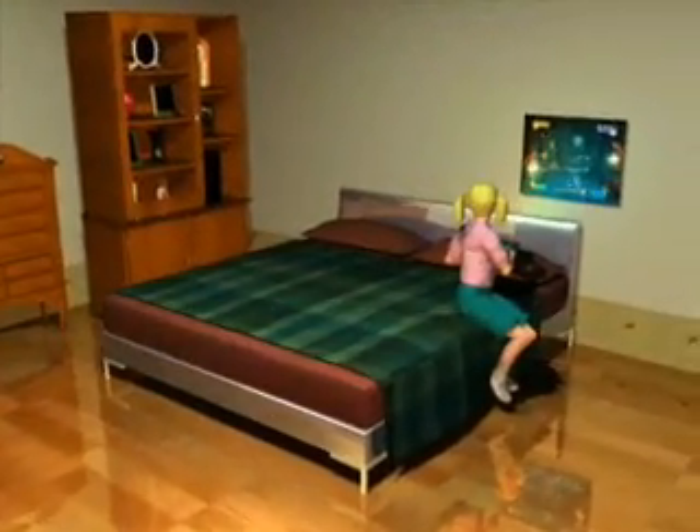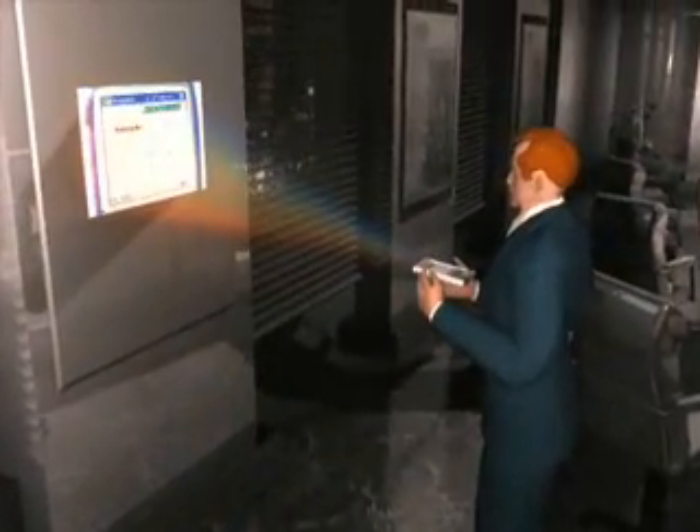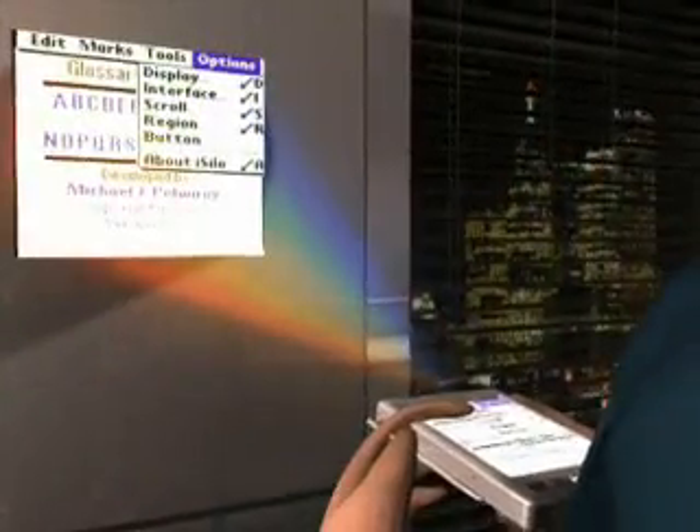Immerse yourself — take your gaming to the next level with DigiSmart. Project your schedule; an 11 by 17 inch image from a pocket PC means no more missed appointments.